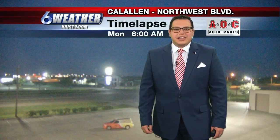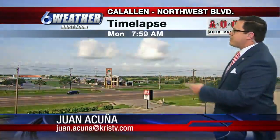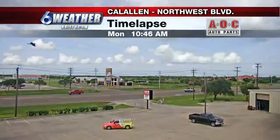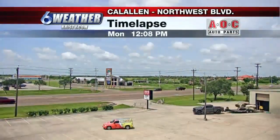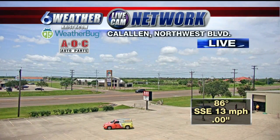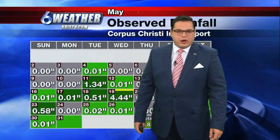Hi everyone, welcome back and a very good Monday afternoon to you. We started off the day with plenty of cloud coverage and it's really starting to warm up out there. This is a time lapse over into Cal Allen this morning — we had a little bit of clear skies and then some clouds moving in. Some of them look a little dense and it looks like they want to drop a little bit of rainfall. Not to worry, we're going to remain dry for today, but there's going to be plenty of rainfall on the way later this week. Right now we're at 86 degrees with the south-southeasterly wind at 13 miles per hour.